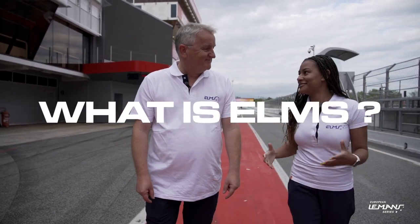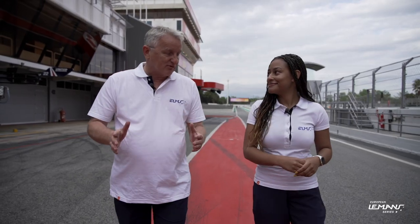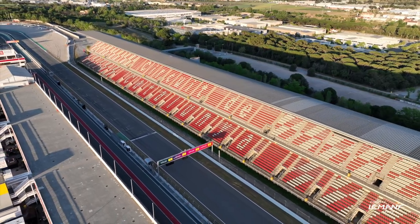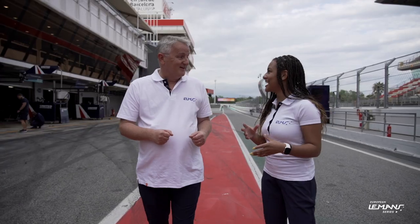Ahead of the 2023 ELMS season opener — what is ELMS? It's the cars for the Le Mans 24 Hours, the biggest race in the world of any sort, but this is the European championship that supports that. Six four-hour races at five amazing European circuits, starting here at the Circuit de Catalunya in Barcelona, with four different classes — effectively four races over four hours on the same track at the same time.